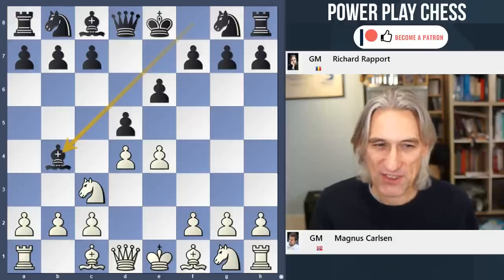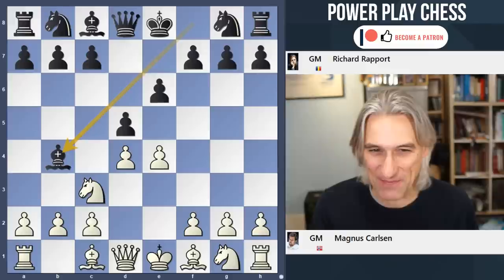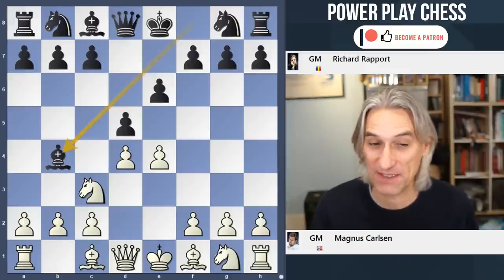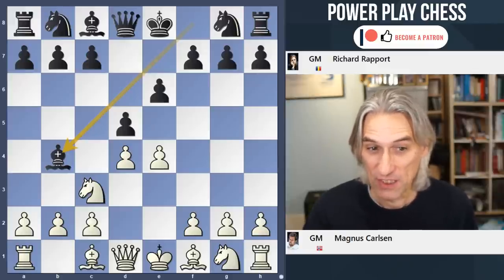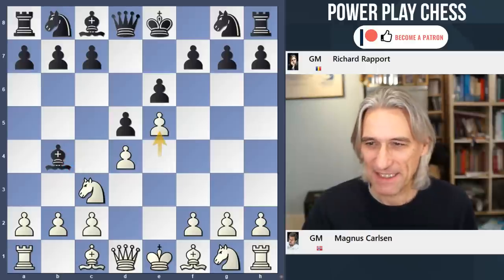But as Fischer said, it's anti-positional and weakens the king side, because it's almost inevitable that this bishop is going to be exchanged for the knight on c3, which does weaken the king side. Anyway, let's have a look at the game.